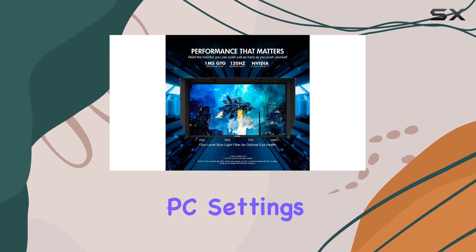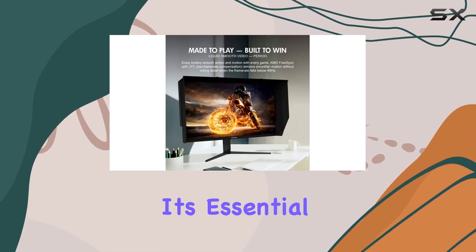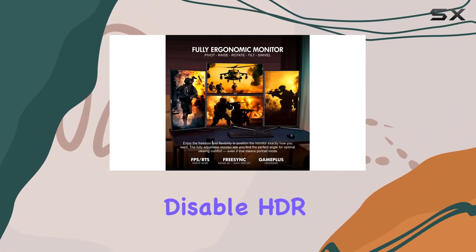The hyperfast 144Hz refresh rate is achieved by overclocking through your PC settings and utilizing both DP1.4 ports. However, it's essential to note that enabling this overclocking feature will disable HDR and FreeSync.